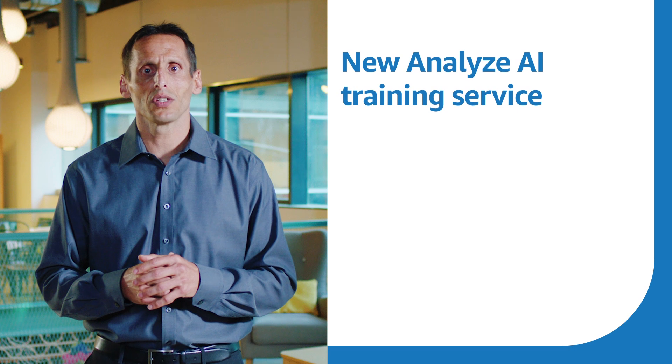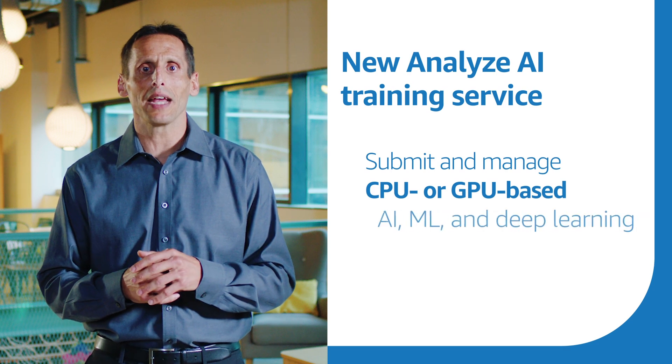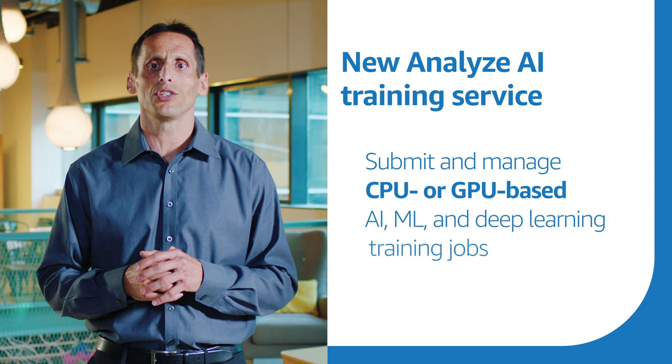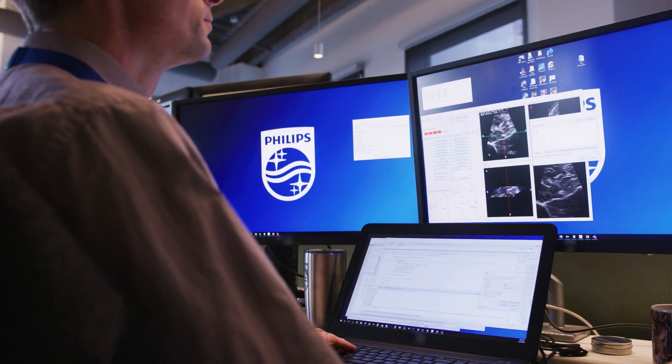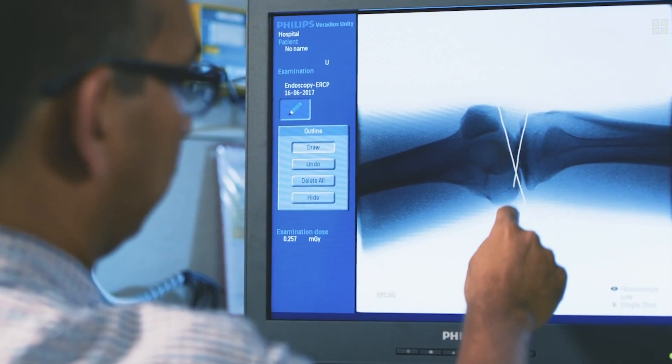A specific example within HealthSuite: we just announced the availability of the new Analyze AI training service. It's a multi-tenant service that provides functionality to submit and manage CPU or GPU-based AI machine learning and deep learning training jobs. It uses Amazon SageMaker as the execution engine in the background. The training service offers users the ability to configure custom compute environments and permitted compute targets, and helps users submit and manage long-running training jobs connecting to an existing Git repository and associating its execution with required compute environment and targets.